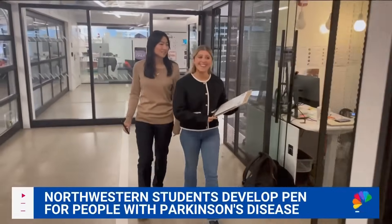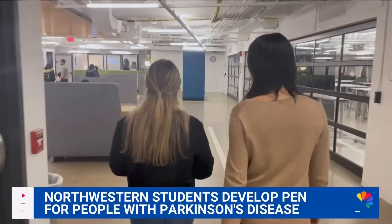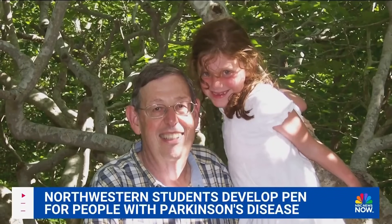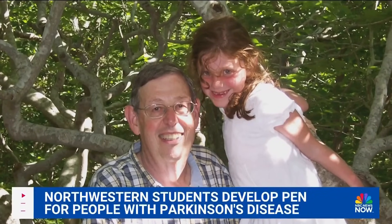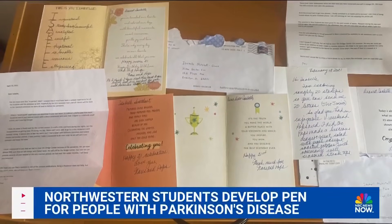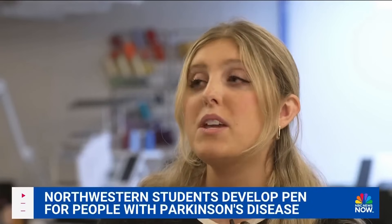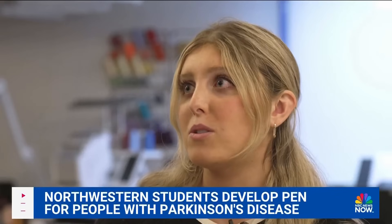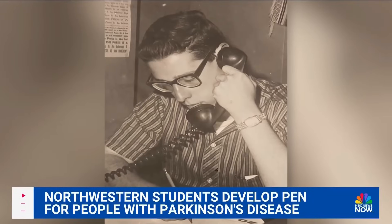Co-founders Izzy Mokotov and Alexis Chan, students at Northwestern University and sorority sisters, came up with the idea after Mokotov's grandfather was diagnosed with the disease, putting a stop to his tradition of sending weekly handwritten letters. He actually lost his ability to write, which was not only a functional loss — going to the doctor's office, any sort of legal matters, writing grocery lists, solving the crossword — but also a loss of something he truly loved to do.